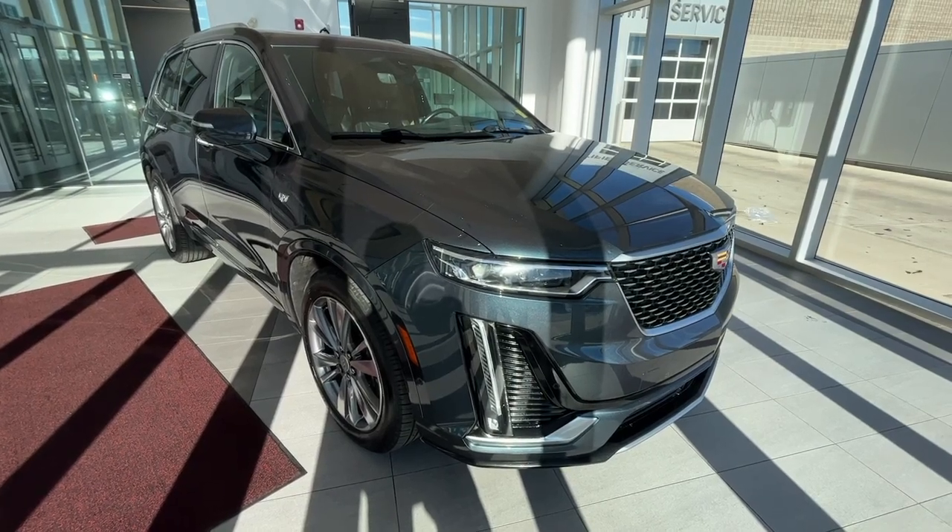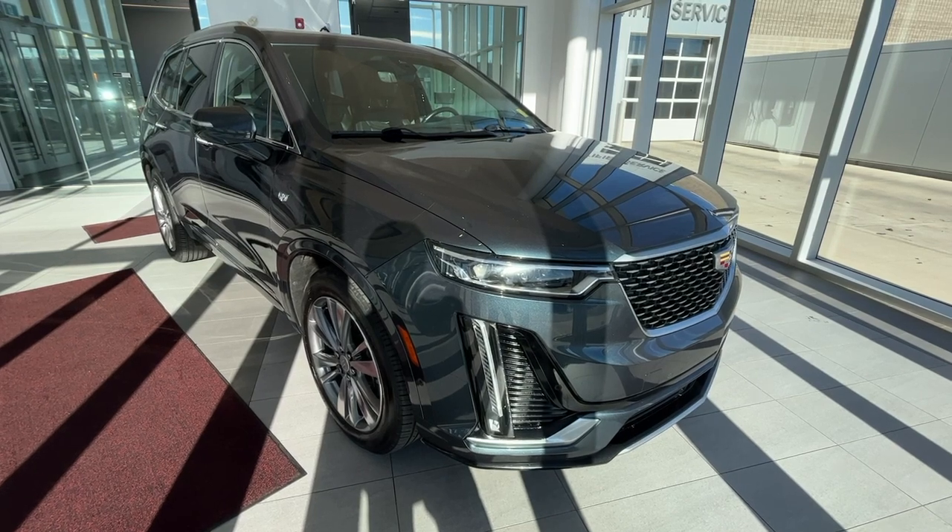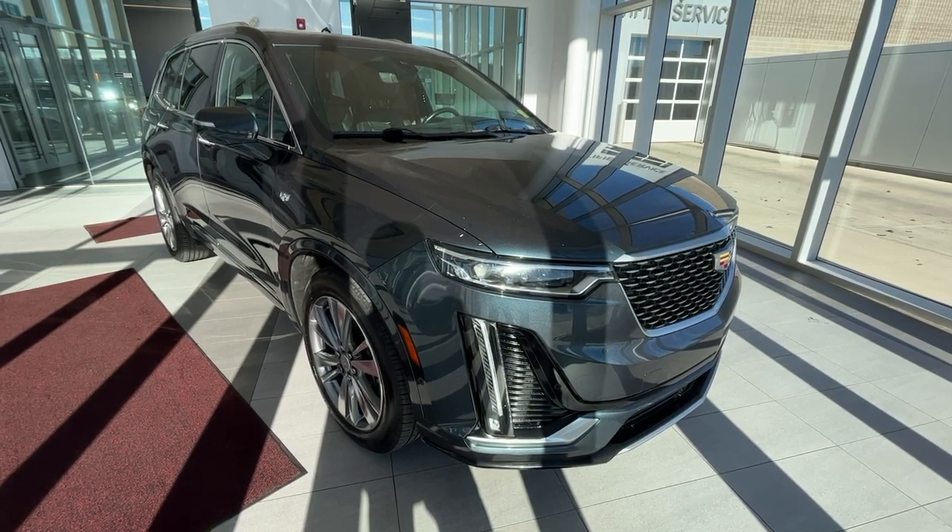Hello and welcome to Wolf Cadillac. Today we're taking a look at this 2020 Cadillac XT6 Premium Luxury, featured in radiant silver with a jet black leather interior.